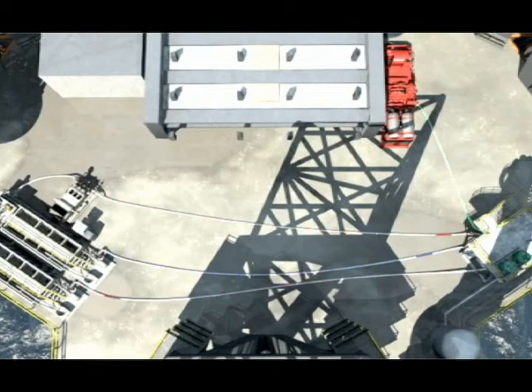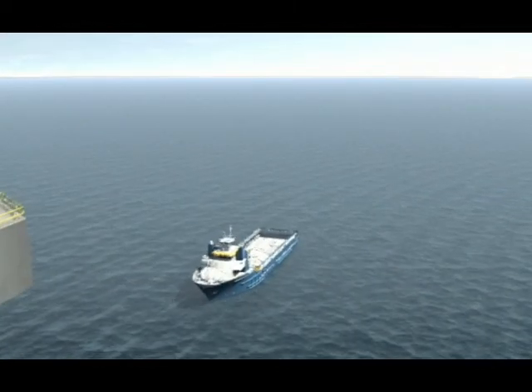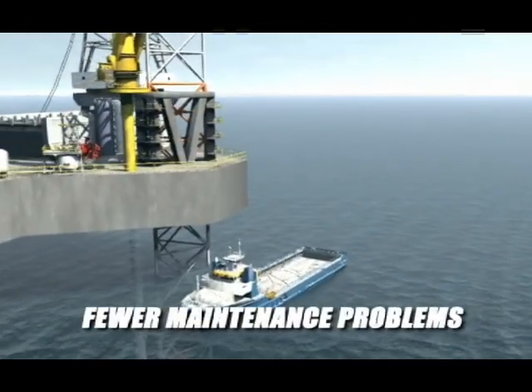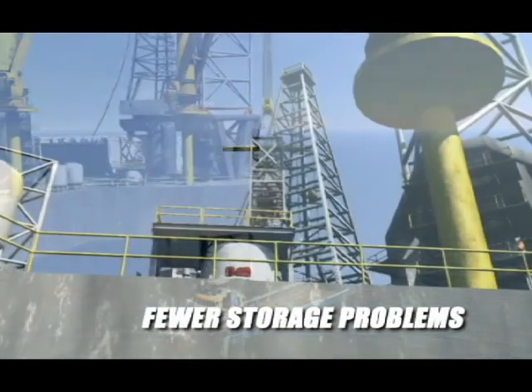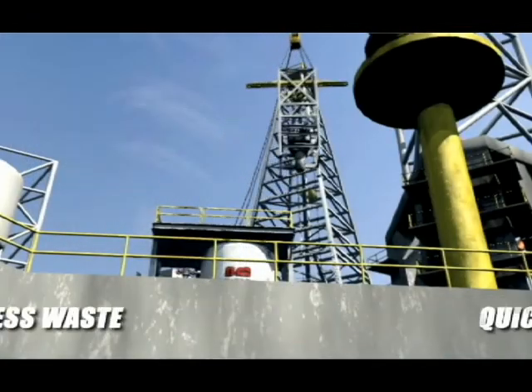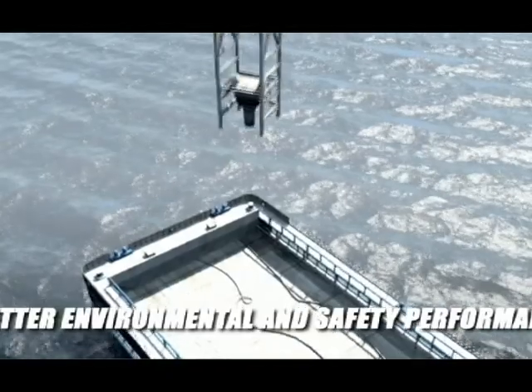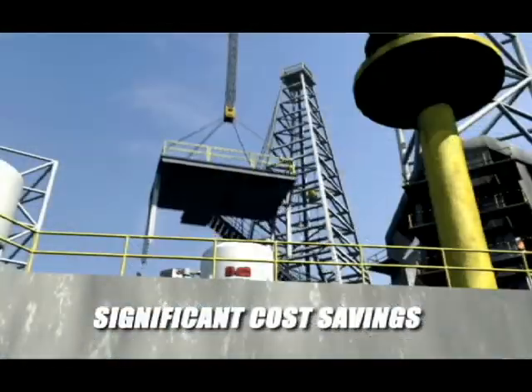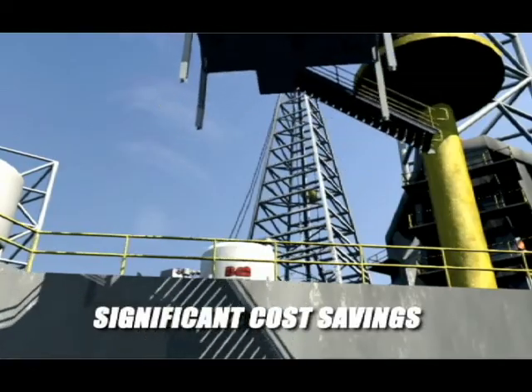Drilling fluids are the most important aspect of well operations. It only makes sense to use the best technology available. Bulk Mixer gives you fewer maintenance problems, fewer storage problems, less waste, quicker response times, better environmental and safety performance, and significant cost savings — all with easy-to-implement equipment that ties into your existing system.